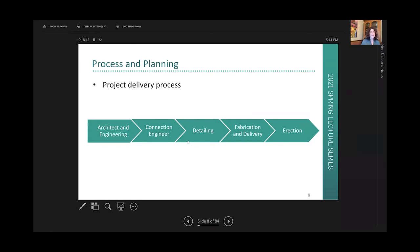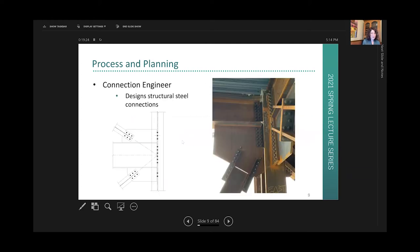The systematic process for steel construction starts with architecture and engineering — the first step. Next is connection engineering, a specialty trade we do a lot of in our office. Then comes detailing, then fabrication, and then erection. The connection engineer, the next step after a job is awarded, designs all the structural steel connections — basically connecting all the steel members together — and they typically work for the steel fabricator.